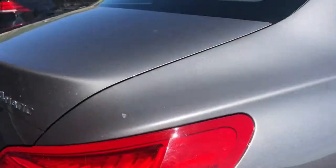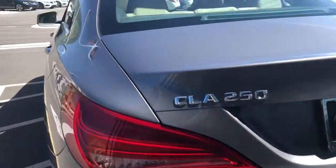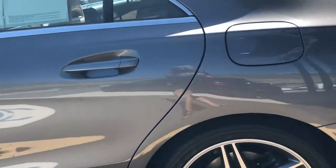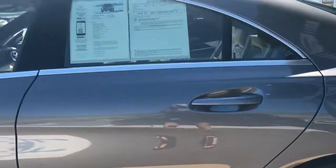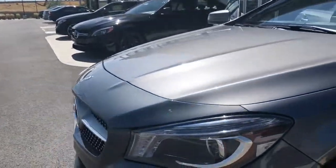Coming around to the back side, I just took it through the wash and the paint looks really great. The tires look great as well — I'll pull the service records on those to see what we did. But all in all, this makes for a beautiful CLA 250 that I think you guys should come in and see today.